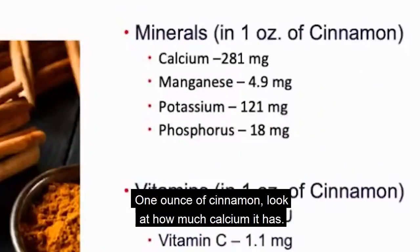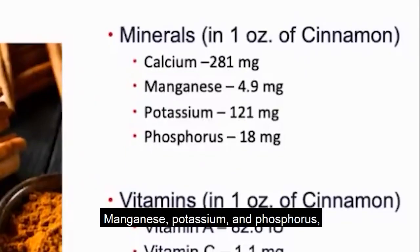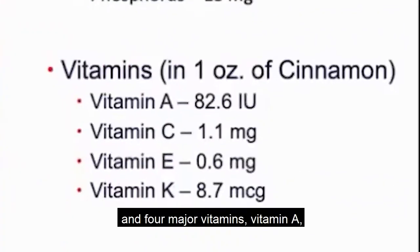There are really four major minerals. One ounce of cinnamon — look at how much calcium it has: 281 milligrams. Manganese, potassium, and phosphorus are the other major minerals.